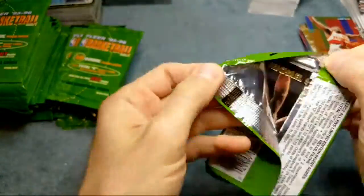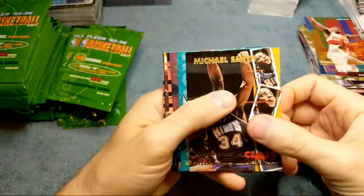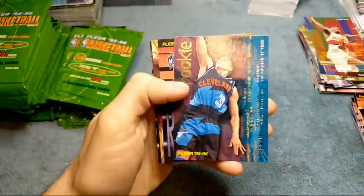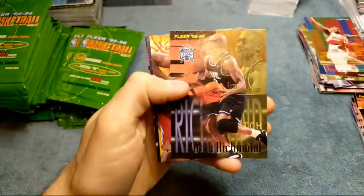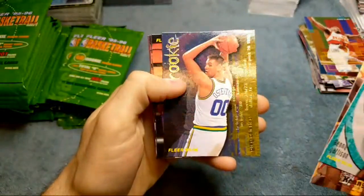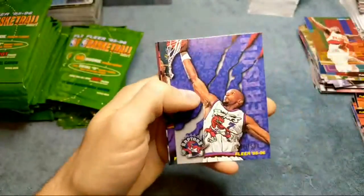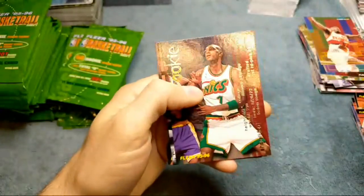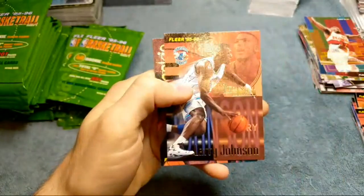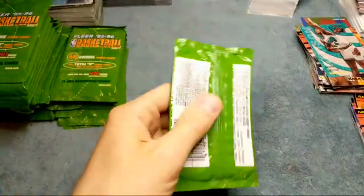If you guys don't mind hitting the like button — we got 17 people in here. Michael Smith, Class Encounters. Rookie of Bob Sura, Mitch Richmond, Kenny Smith, George Oster something, Nick Van Exel, Alvin Robertson, Shirelle Ford rookie card. Larry Johnson and Brent Berry rookie. Not too bad. We're about a fourth of the way done here.